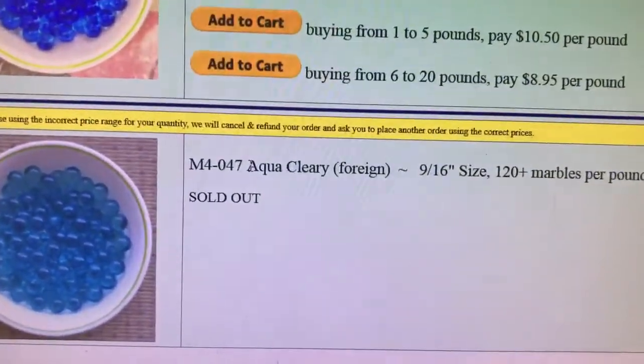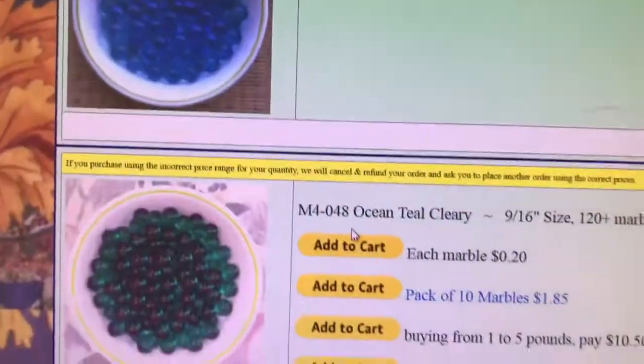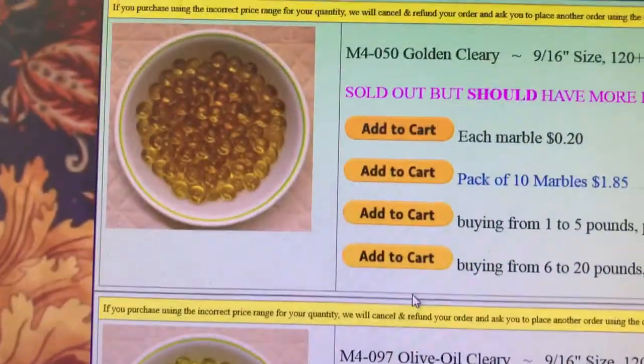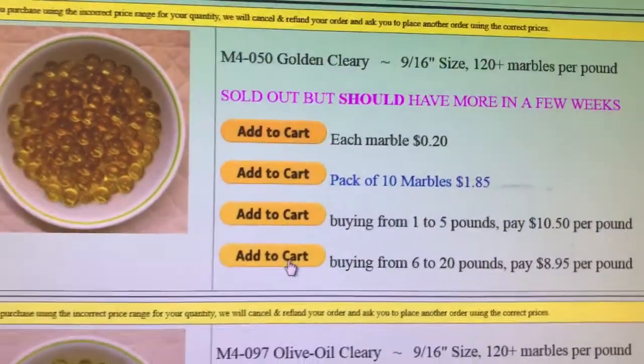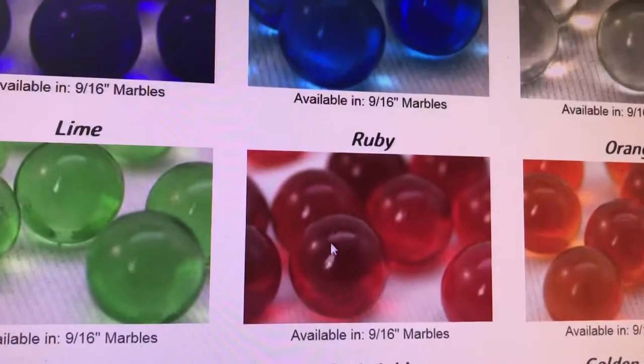They don't have Aqua so I'm gonna have to get it from a different website. Ocean Teal, Golden — sold out but they should have more in a few weeks — and Olive Oil. I'm also planning on getting Ruby too.